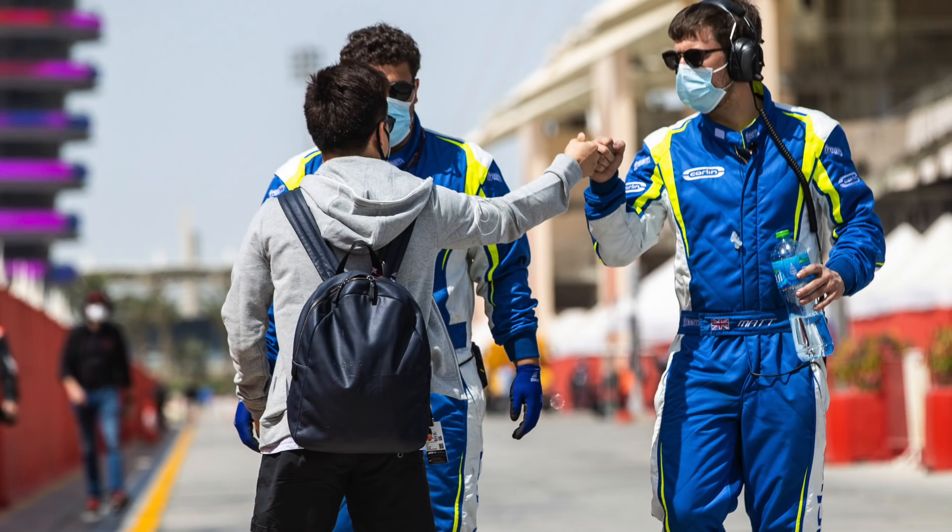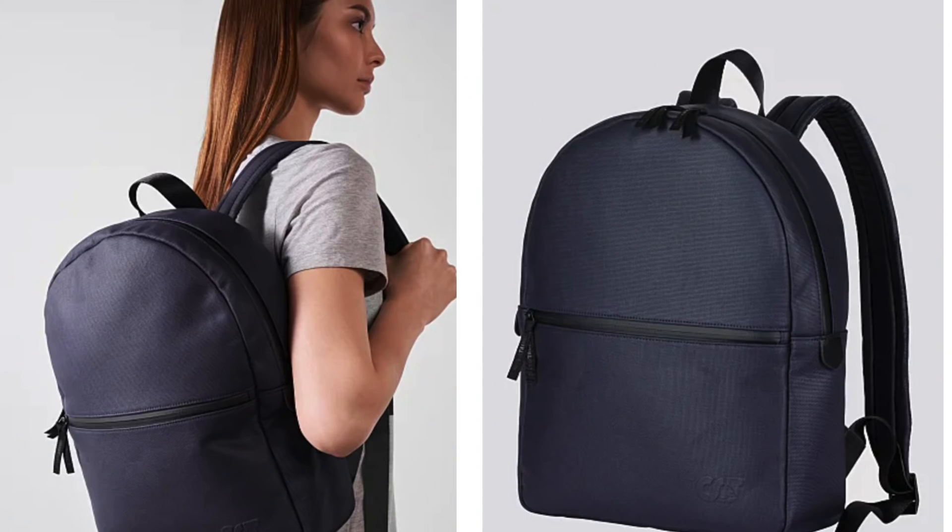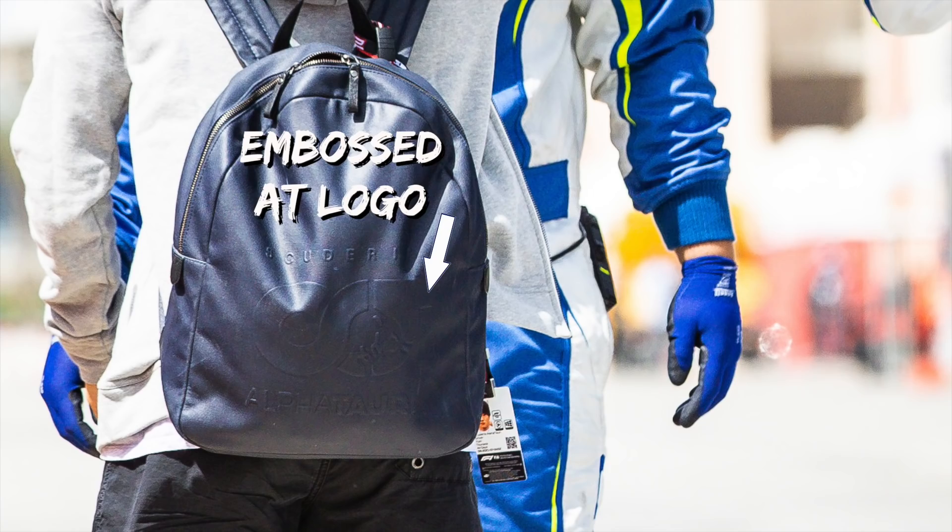His teammate Yuki Tsunoda also has a backpack, but Yuki goes for the standard AlphaTauri backpack. I've had a look on the website and I can't actually see this version - I can find similar models but not this exact one with the logo embossed on the back. So perhaps this one is made just for the team.